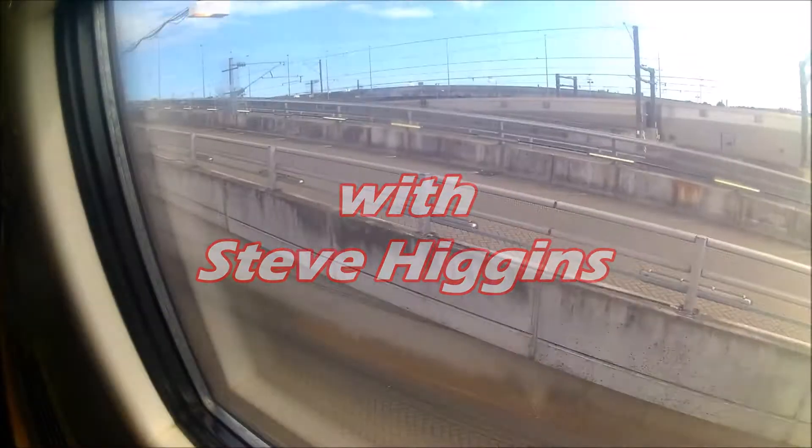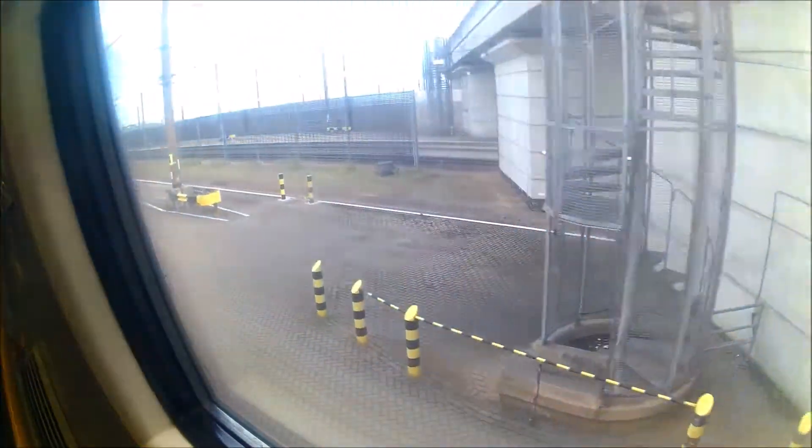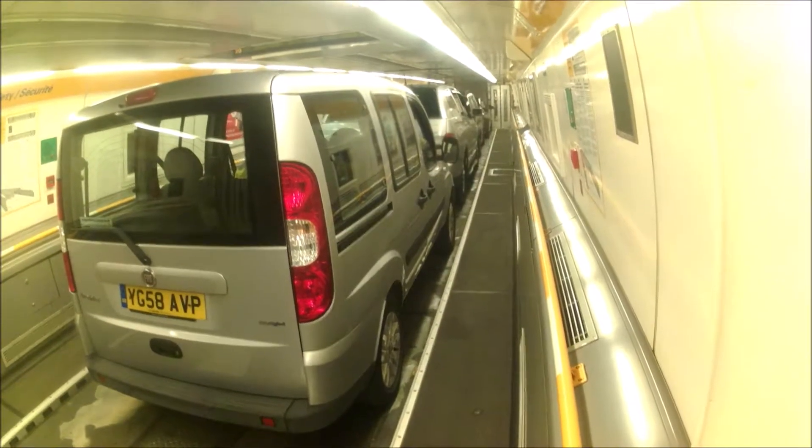Welcome to Travels in France with me Steve Higgins. This is Folkestone and here we are leaving the UK travelling under the English Channel on Eurotunnel. Before I ever travelled on Eurotunnel I pictured a road in a tunnel under the channel and a short drive to France. In actual fact cars and wagons drive onto specially made trains which haul us through the tunnel and across to France.